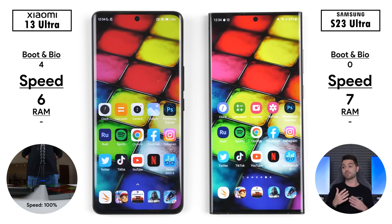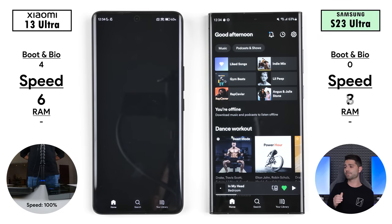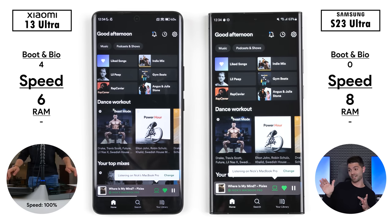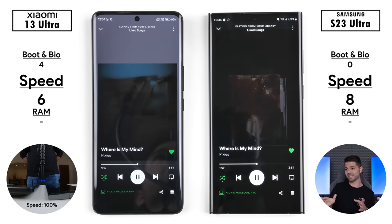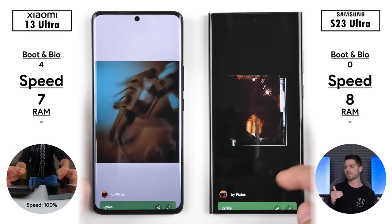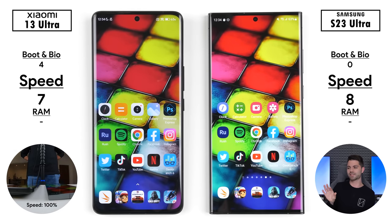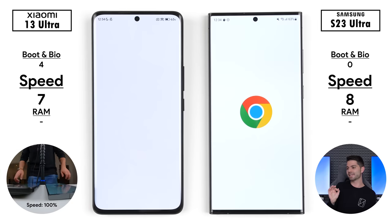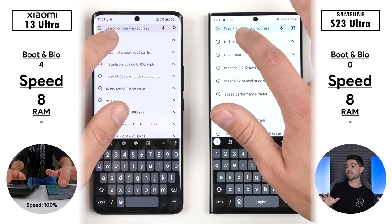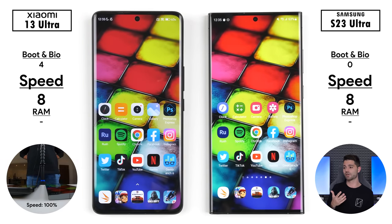The next app is Spotify — jumping into that one, the Samsung was a tad quicker, picking up its eighth point, only two points ahead of the Xiaomi. Going into the song at the bottom of the display, the Xiaomi picks up its seventh point there. Now going into Google Chrome, which is more demanding than you'd expect, the Xiaomi picks up its eighth point, now finally matching the Samsung. Searching something within Chrome was too close to call, so they're both still on 8 points apiece in the speed test section.